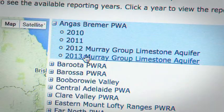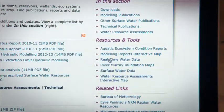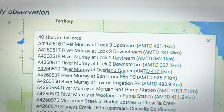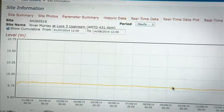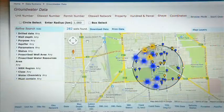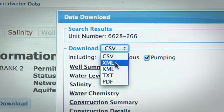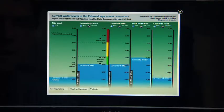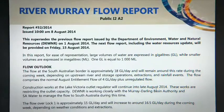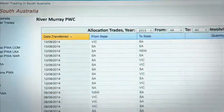The portal provides consistent and reliable information on topics including near real-time access to state-wide ground and surface water data systems, river flows, levels, quality, salinity and rainfall. Access to full historical information on ground and surface water monitoring sites. Hazard information. River Murray flow reports and high flow advice. And water trade reporting.